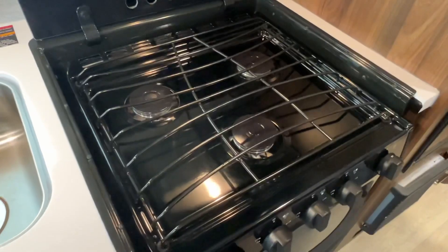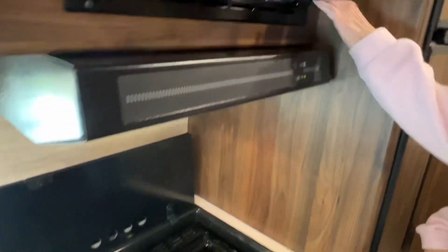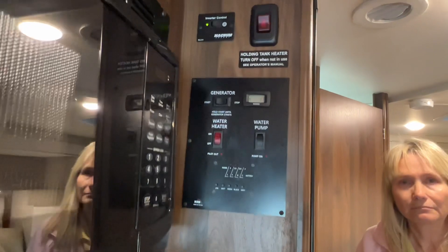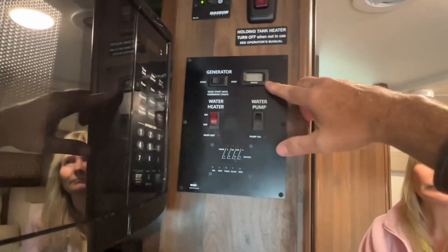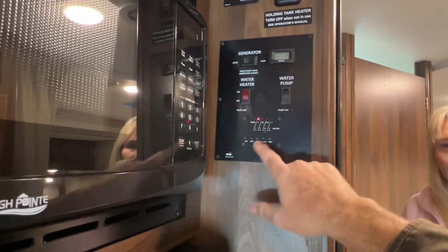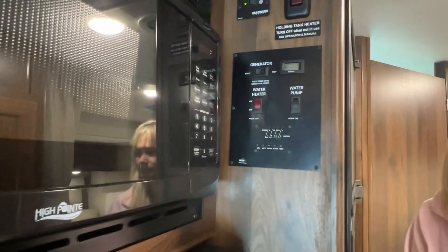Got a three-burner cooktop — doesn't look like it's ever been used. And even an oven, which is an option since most of them don't have an oven anymore. Nice microwave with a turning table. It does have a 1,000-watt inverter that runs all the 120-volt components off the battery. The generator's only got 1.7 hours — this coach hasn't been used much, I don't see any sign of use. There's your battery level, fresh water, black and gray, and the propane. The water heater is propane only — I misspoke earlier when I said electric.